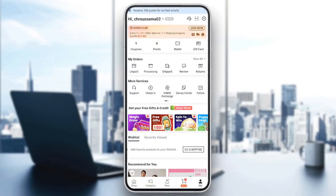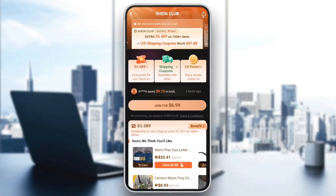Here in the top, you're going to find the Shein club — extra 5% off 100K plus items and 12 shipping coupons and so on. So if you click right here, you can join the Shein club for $7 a month. The subscription will get you a lot of discounts on Shein. You're going to get 5% off every purchase, some shipping coupons, and also two points.